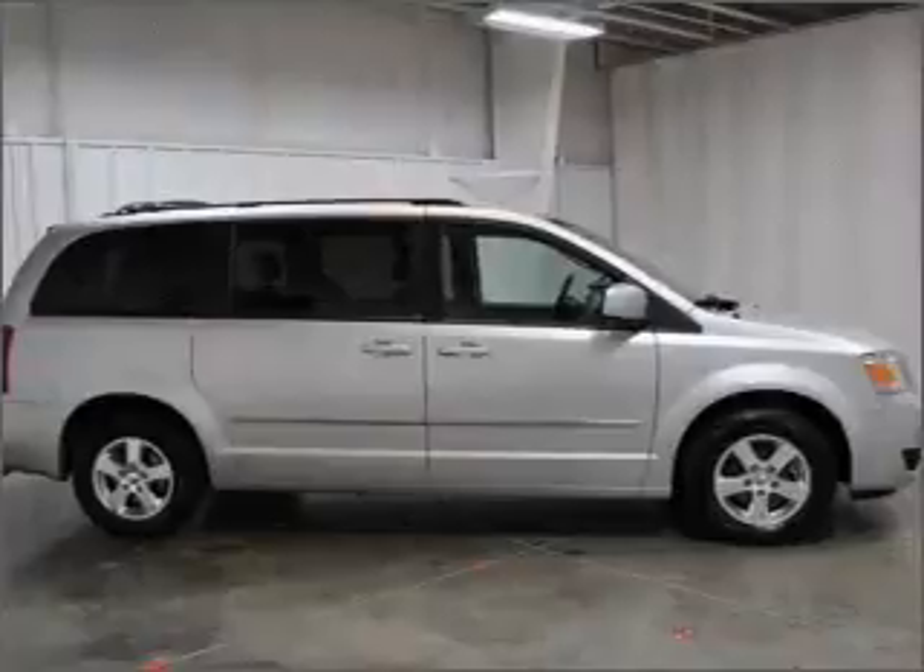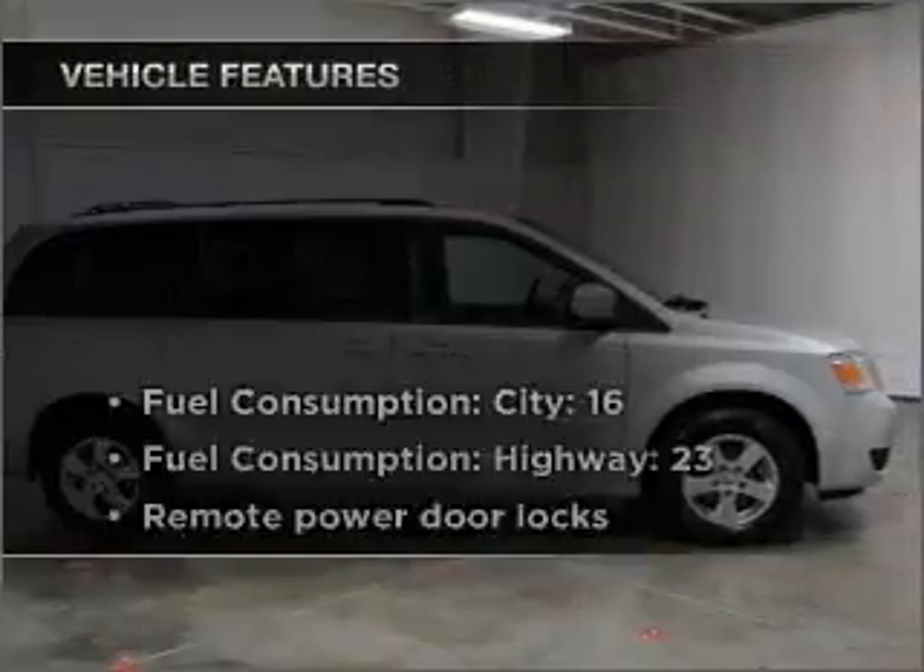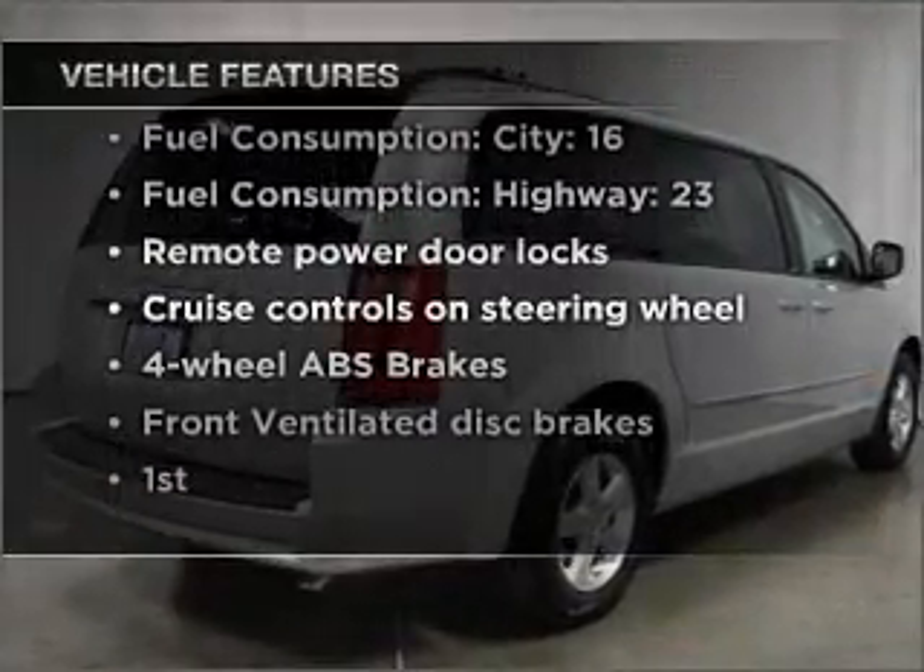Anti-lock brakes help you bring your vehicle to a safe stop. Plus, enjoy these notable features that are included in this vehicle: air conditioning,